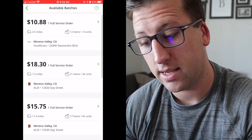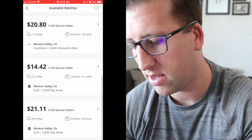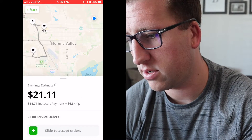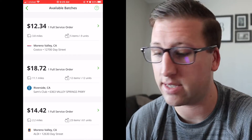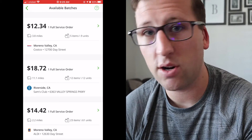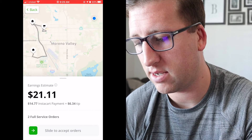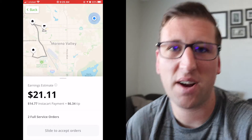I see 18 items here — that seems pretty good. There's a two full-service order, meaning two deliveries, which is interesting. You have to be quick with these because batches disappear fast. There's a Costco but I don't want to record there. I think we're going to accept this double batch right here — and we got it. We're going to head to Aldi's right now.